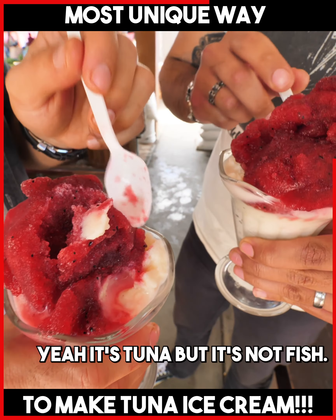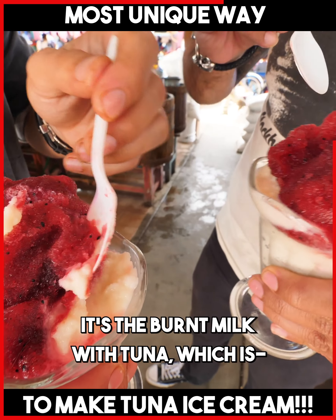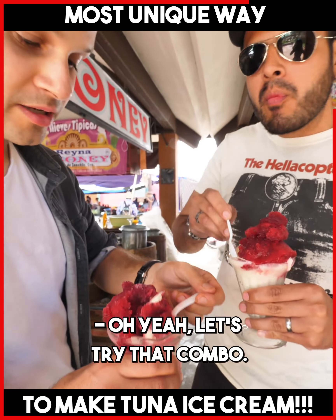This is called tuna, but it's not the fish. It's the burnt milk with tuna on top, which is the fruit from the prickly pear cactus. Exactly. Let's try that combo.